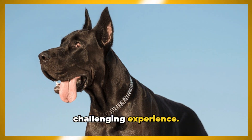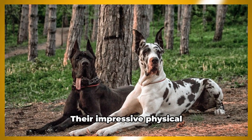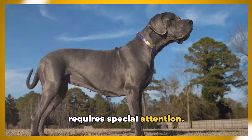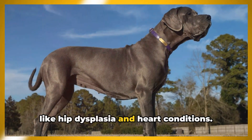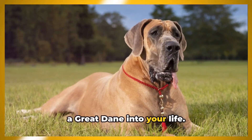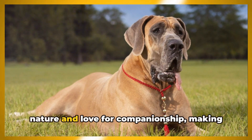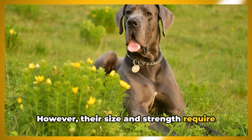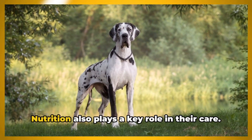Owning a Great Dane is a rewarding yet challenging experience. These gentle giants, with their noble history and regal stature, are a marvel to behold. Their impressive physical characteristics, coupled with unique health needs like hip dysplasia and heart conditions, make them a breed that requires special attention. Great Danes are known for their friendly nature and love for companionship, making them fantastic family pets, though their size and strength require careful, consistent training from an early age.